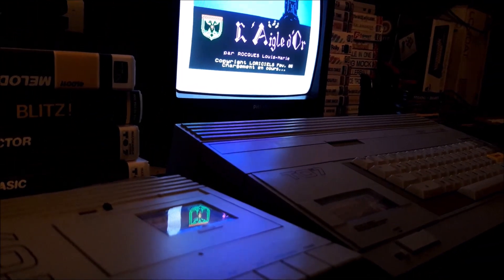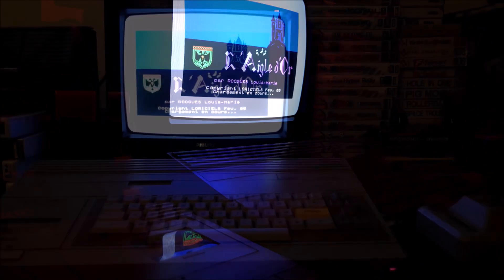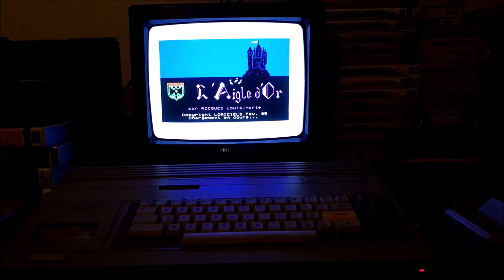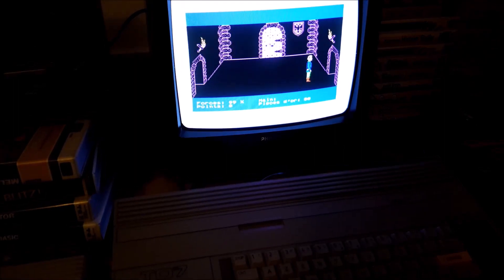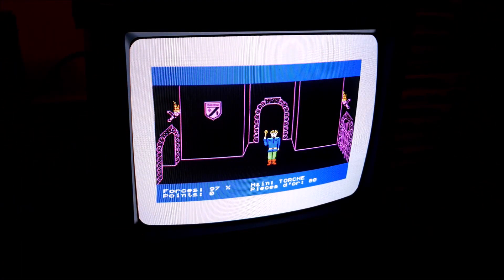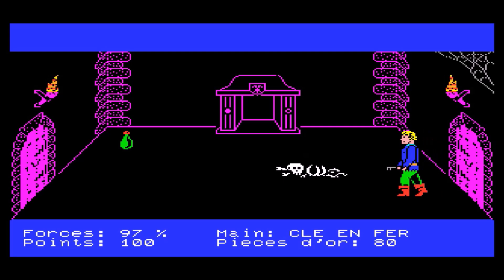I was especially fascinated by a game called L'Aigle d'Or — the Golden Eagle in French. It was a mega hit, and every French kid of that time is sure to remember it. You had to explore a haunted castle with many dark rooms full of traps — a classic scenario, but really well rendered for the time. And if this is one of the first games you ever play, age 9, you're sure to fall in love with the computer it runs on.